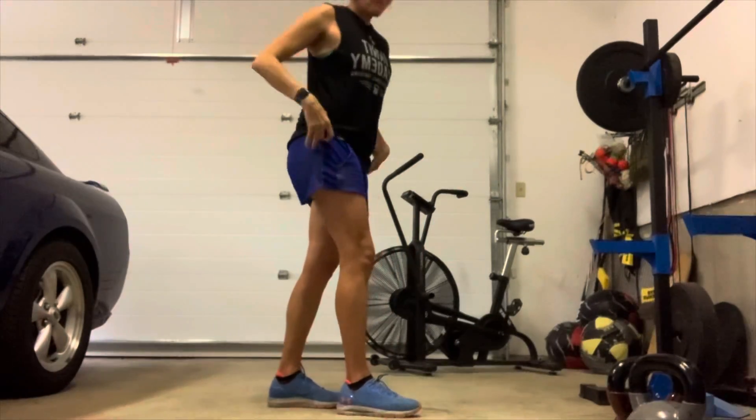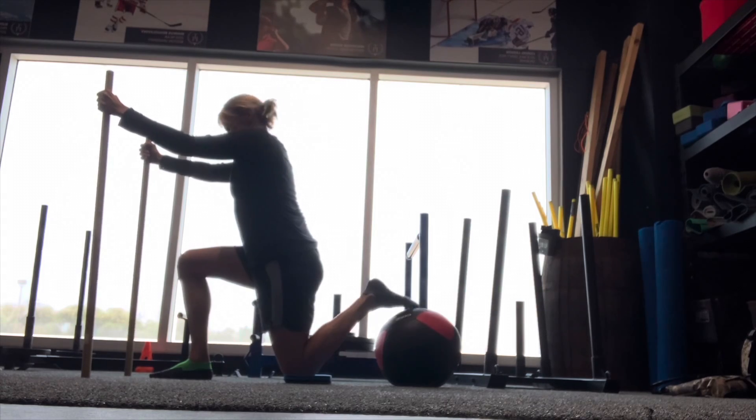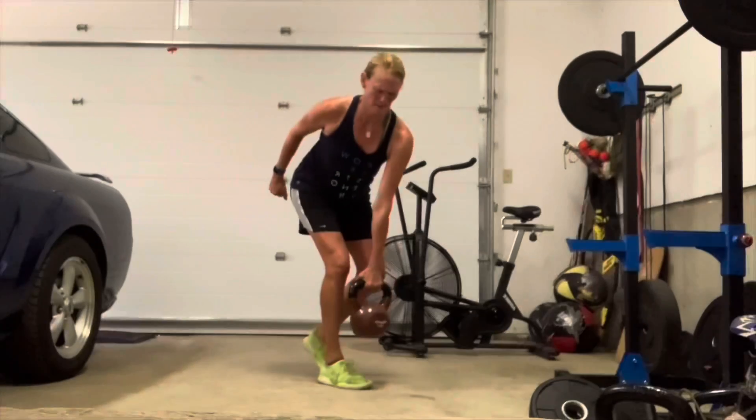An example: if someone says to you your glutes aren't firing — it's a load of baloney. The pelvis just might not be in the best position for the glutes to work optimally.